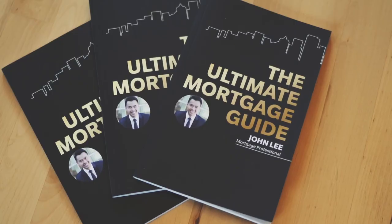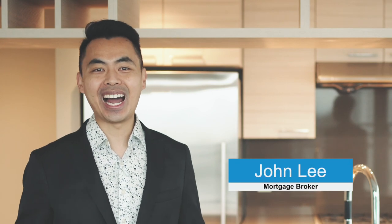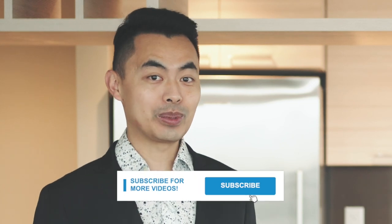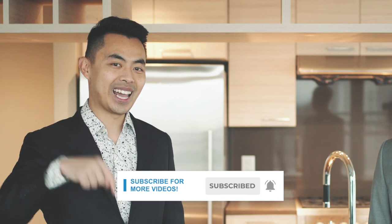We're going to go over what to expect when you're working with a realtor to purchase your first home. My name is John and I am a mortgage broker located in Vancouver. If this is your first time here and you want to learn ways to get approved for a mortgage, home buying tips and other mortgage related topics, start by subscribing and clicking on the notification bell so you won't miss anything.